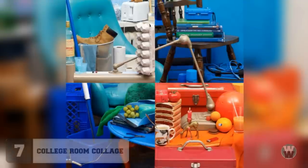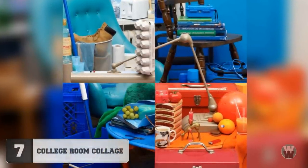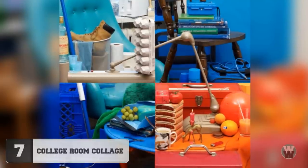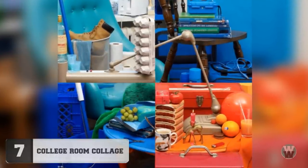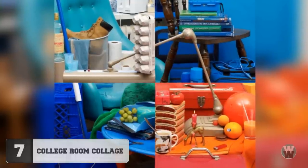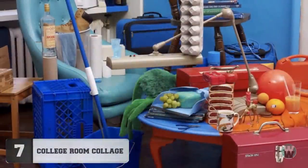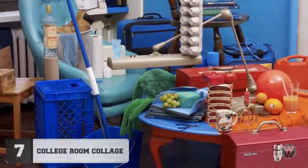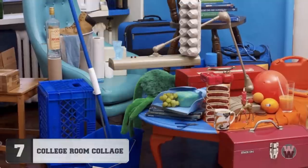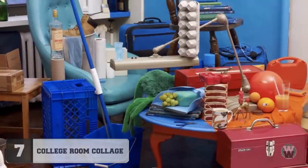Number 7: College Room Collage. This looks like four different pictures pasted together in Photoshop to create some sort of collage. However, by the look of the spoon coming out of the coffee mug, and if you trace the arm of that disc lamp, you'll find out this is just a single photograph. Just take a look from a different angle and you can see exactly how it was done. You might even think these college students have a little too much time on their hands.